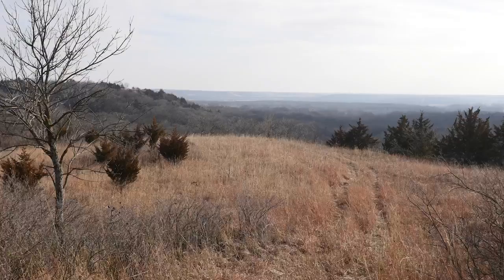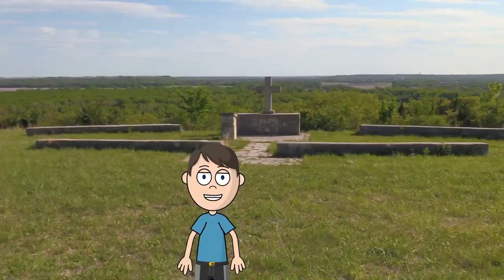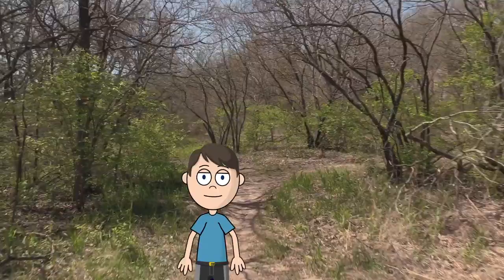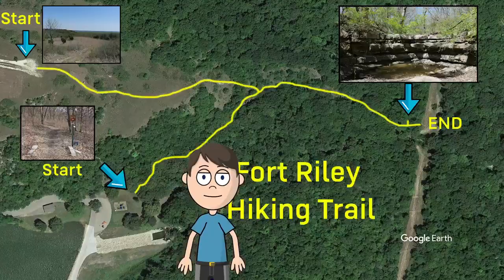With a distance of 1.8 miles and connecting features like a waterfall, scenic overlooks, the outdoor chapel, and Moon Lake, this is one of the best hikes on post.